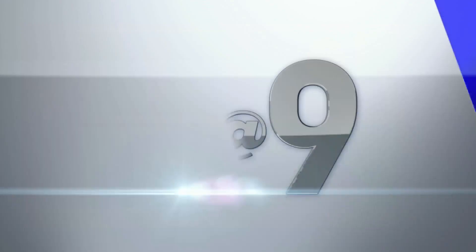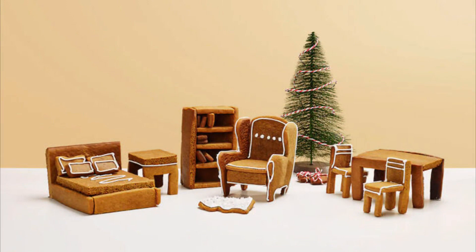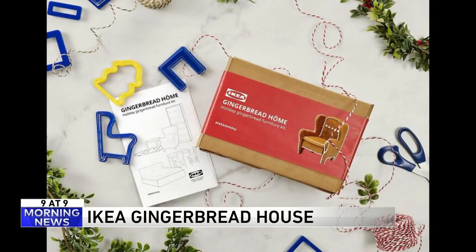All right, let's get to the 9 at 9. Number 9: if you think putting IKEA furniture together is complicated and making a gingerbread house in your kitchen is complicated, imagine if both worlds came together. You are about to find out.